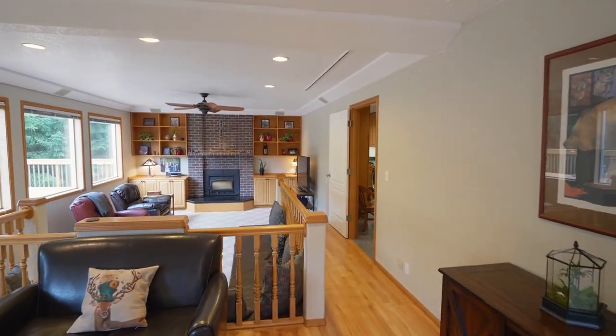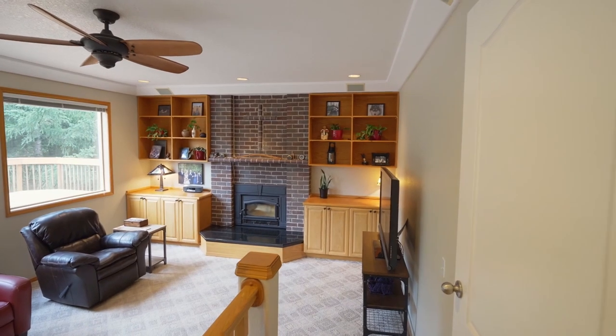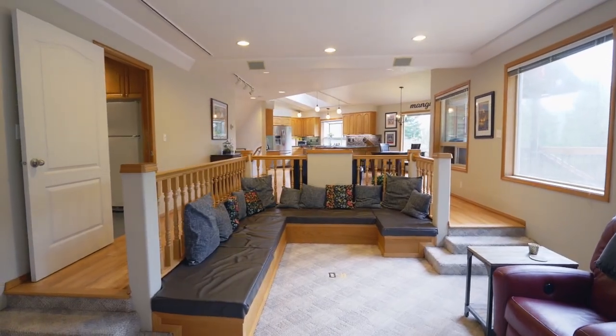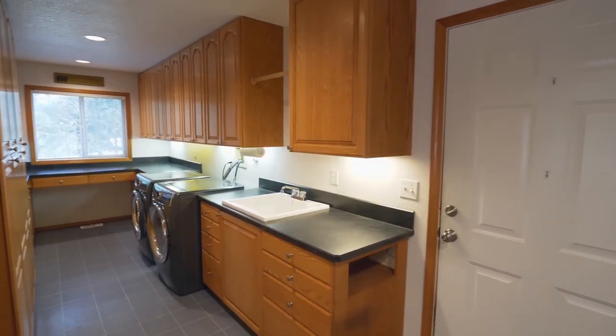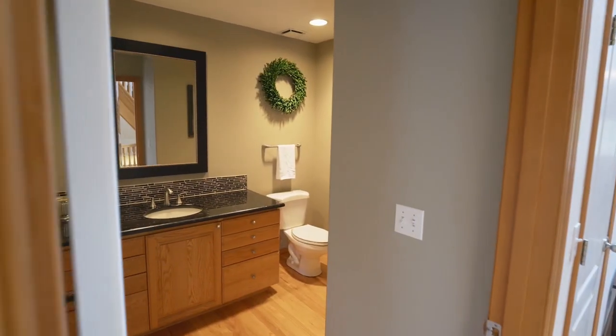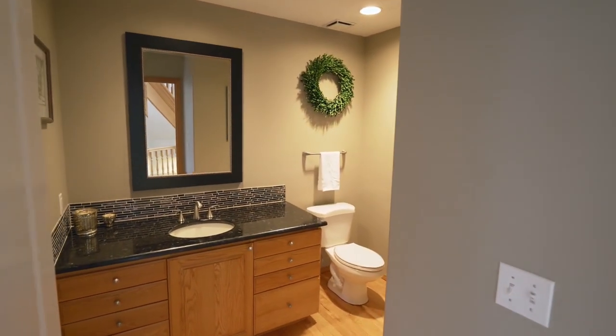Relax in the large family room with built-in shelving, a cozy wood stove, and built-in bench seating. You'll find a large utility room and a beautifully updated bath with newer granite countertops.